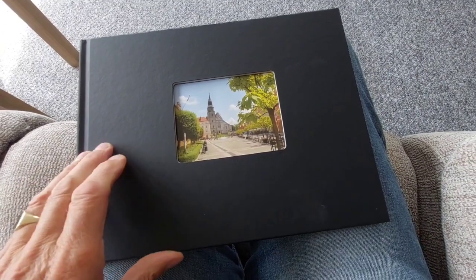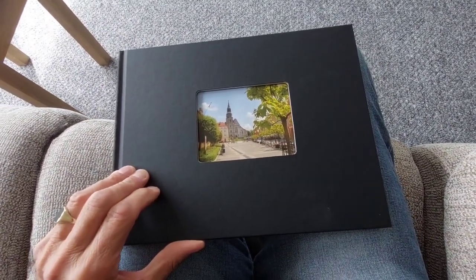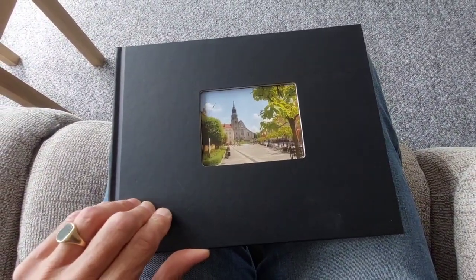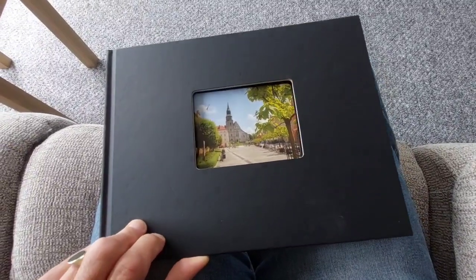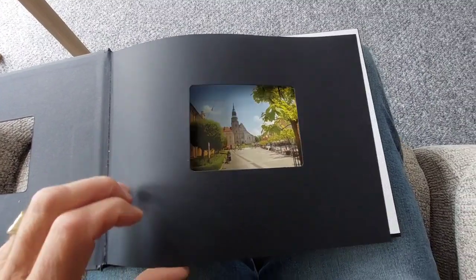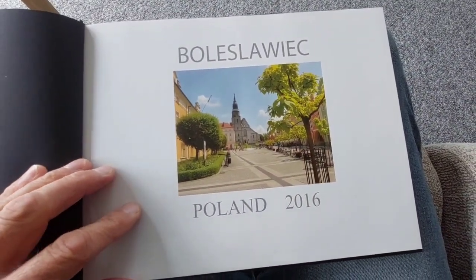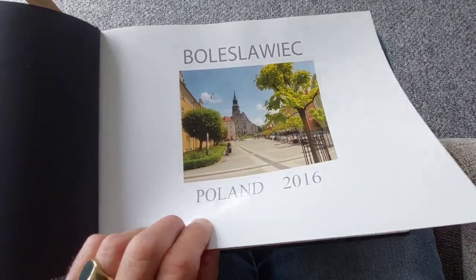A short little video of Bolesławiec in Poland when the Holmes family came out. Gary did this beautiful photo album for us as a thank you. I'm going to run through it — Bolesławiec, Poland 2016, when all the family came out.